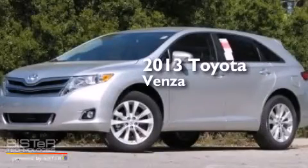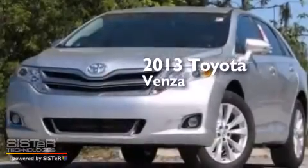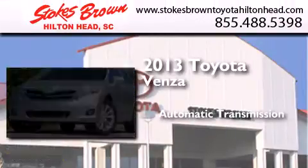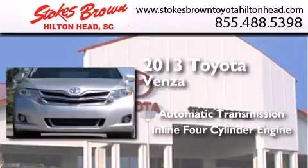This is a brand new 2013 Toyota Venza. This crossover has an automatic transmission and an inline 4-cylinder engine.